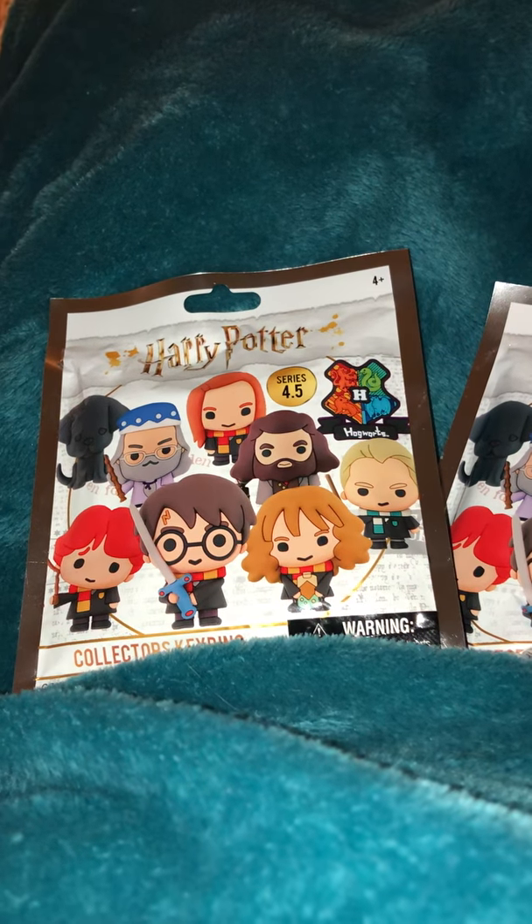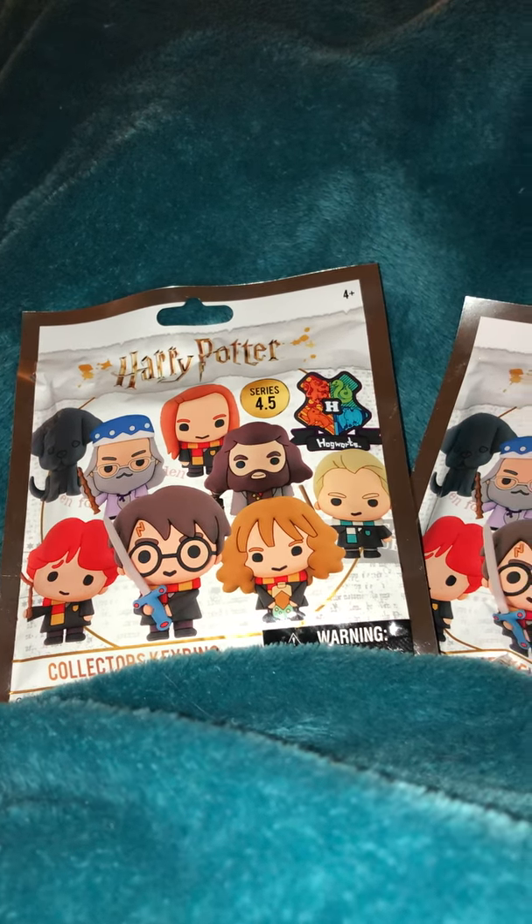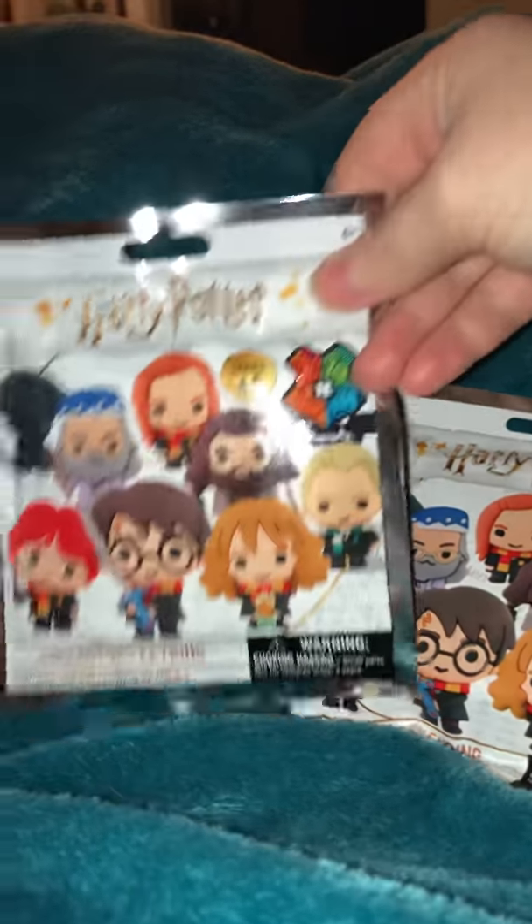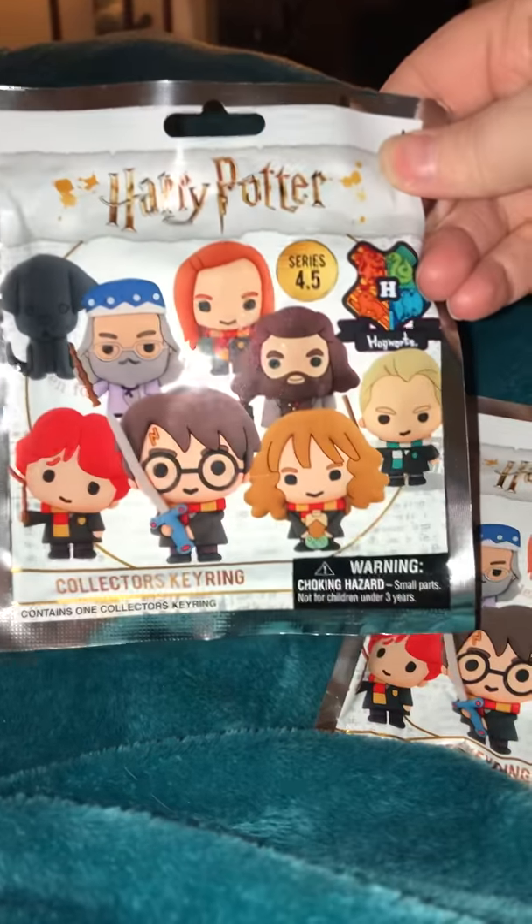All right, so I went to my local Target today, and I found two of these. They are Harry Potter series 4.5 collector's key rings.